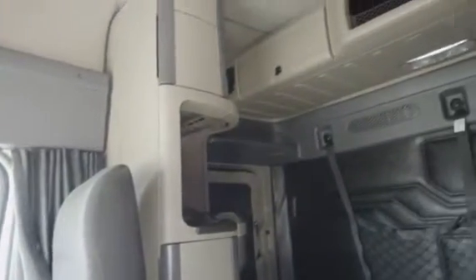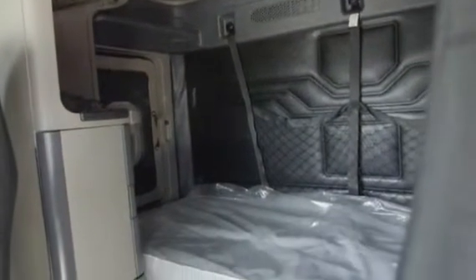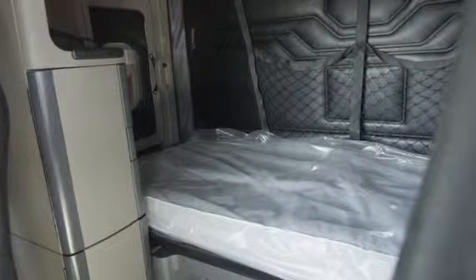Our trucks go through a rigorous inspection where repairs are completed by factory-trained technicians. They're also professionally detailed inside and out, and a new sleeper mattress is installed.